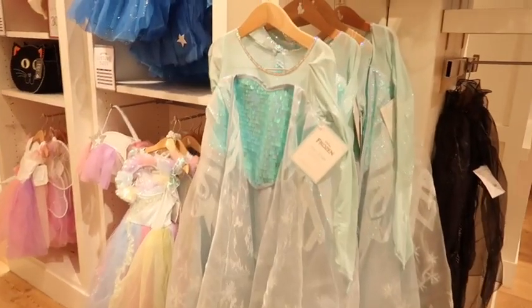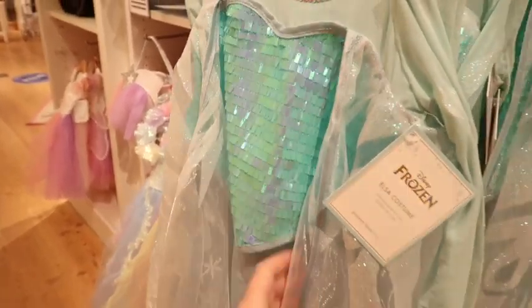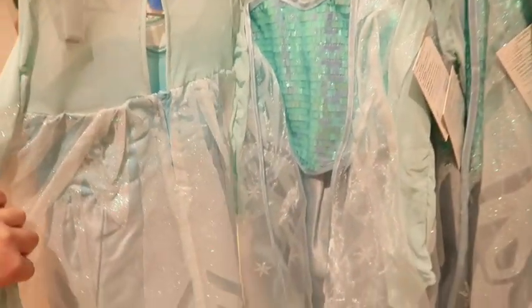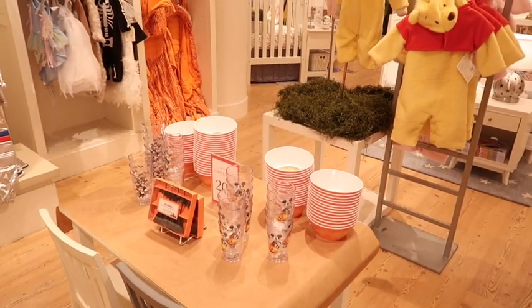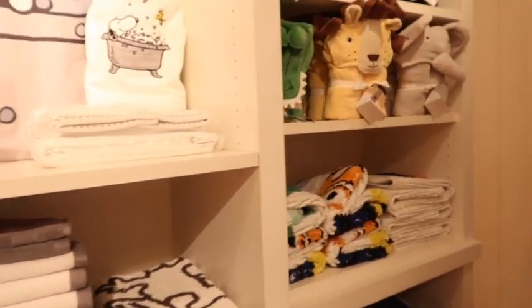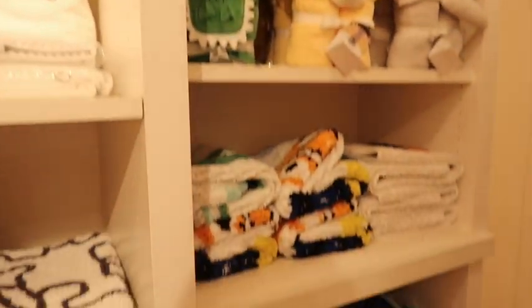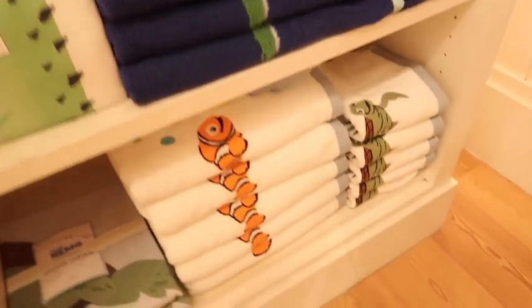Lastly they have a Frozen Elsa costume - it's really really nice, the quality of these costumes are very very nice, and they have a range of sizes. A lot of these items are available online, including Halloween plates, so if there's no Pottery Barn Kids near you they do have those things online. They also have some matching bath things - as we're walking out the door they have Dory and Nemo little bath towels and little bath rugs.